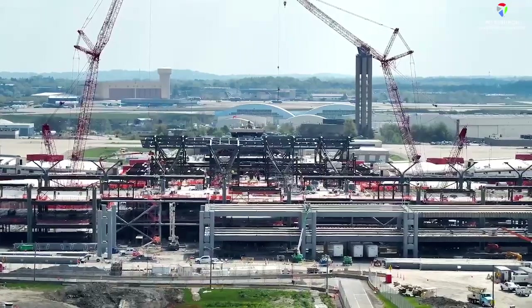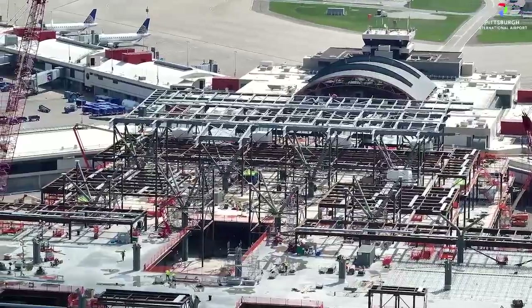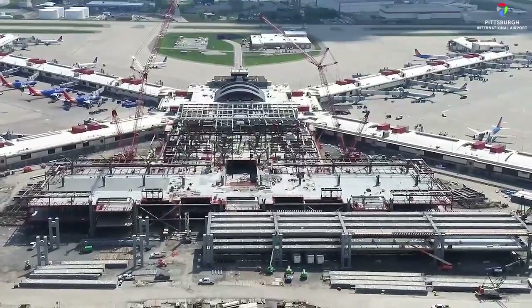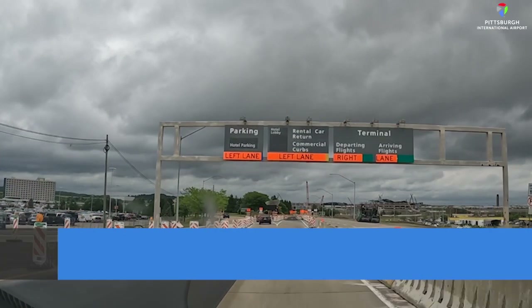Pittsburgh International Airport is building a smarter, greener terminal inspired by the best of our region. During construction, there are a few things we want you to know to ensure a smooth travel experience. Allow extra time to arrive. Slow down and pay attention to directional signage. Traffic patterns have shifted.